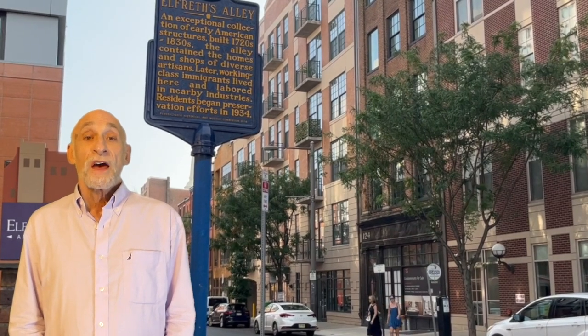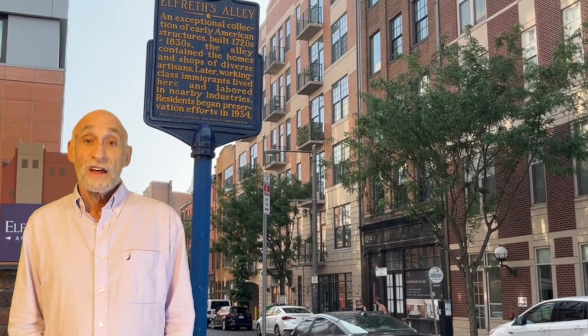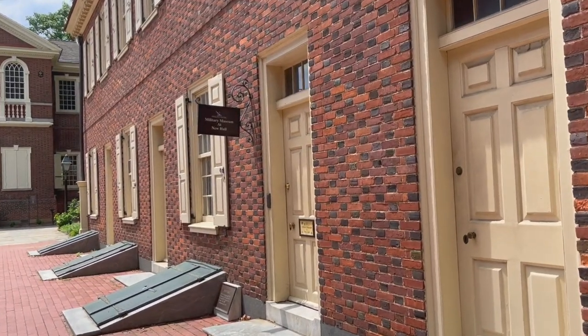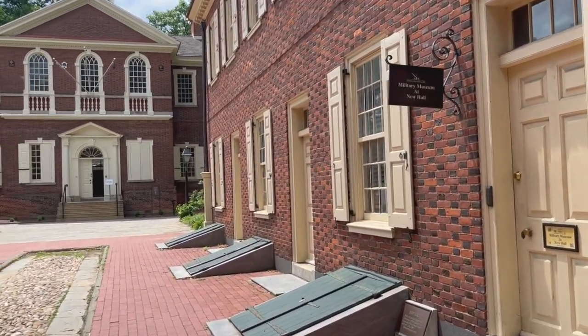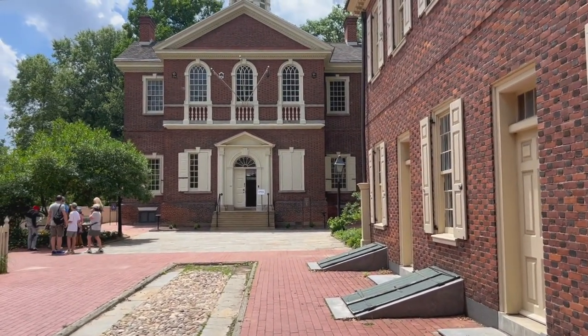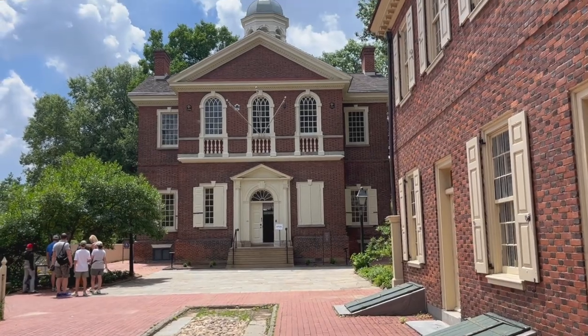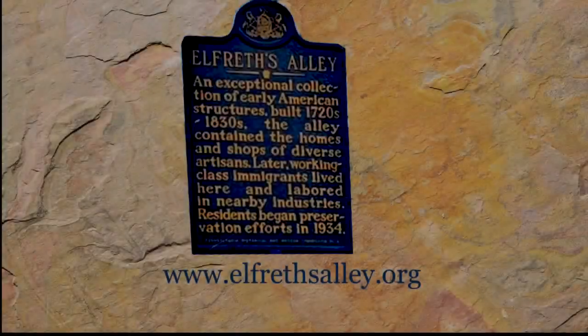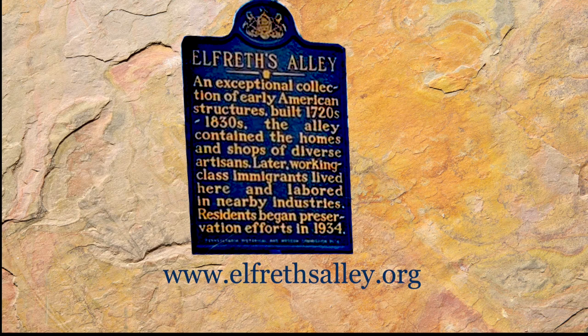As you can see, we're back at Second Street where we started our walk, and that concludes our visit to Elfreth's Alley. I hope you enjoyed it. In the future, we'll walk to places like the military museum at Newhall and to Carpenter's Hall, where the First Continental Congress was held in 1774. I hope you'll join me. You can learn more about Elfreth's Alley at elfrethsalley.org.